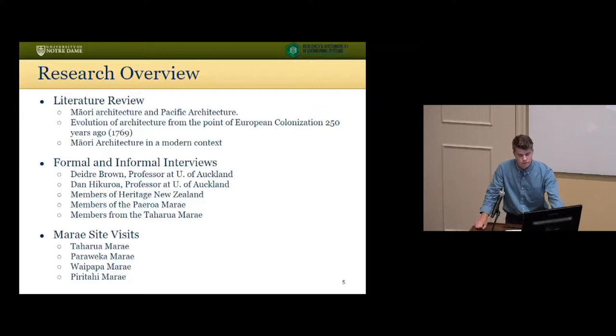I began my research with a literature review, compiling all the knowledge I could find on early Pacific building practices from Australia to Samoa. I conducted a series of interviews with professors at the University of Auckland, as well as community members from a variety of Maori communities across the country. By speaking with local community members, I was able to get a brief history of their personal Fari Nui — how it was built, what different design iterations it went through, and different renovations that have happened over time. These site visits were particularly useful in documenting building practices, as well as various elements of architecture introduced by Europeans when they came and settled in the late 1700s.